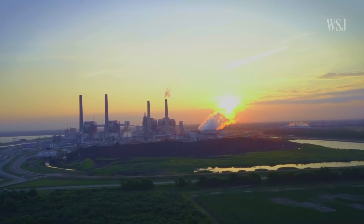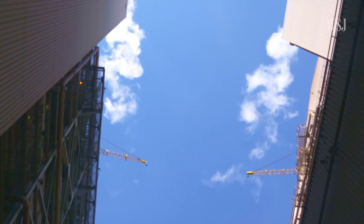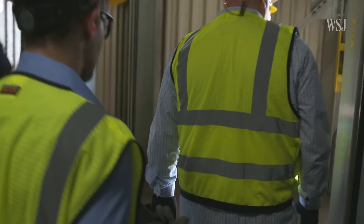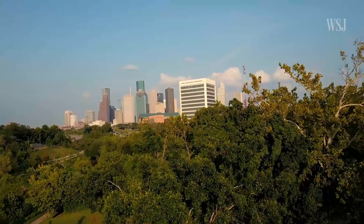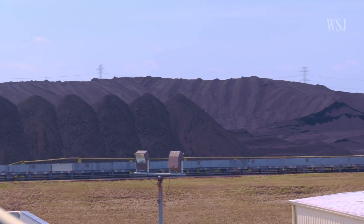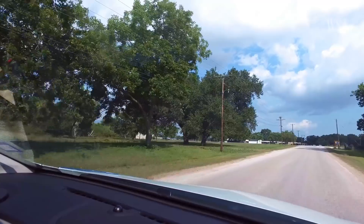Southwest of Houston, Texas, the team visits Petra Nova — the largest power plant in the country deploying technology that captures a significant portion of the carbon it emits. Private investors saw a win-win opportunity: instead of burying the CO2 in the ground, Petra Nova sends it to an oil field 85 miles away, where it allows them to extract more oil.